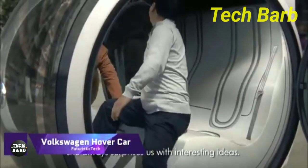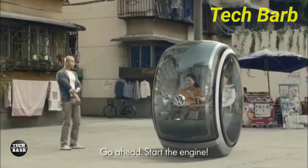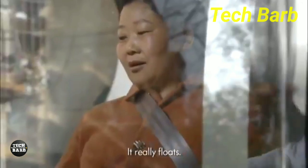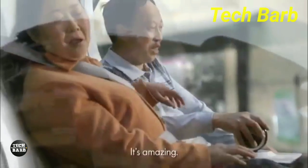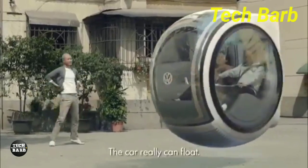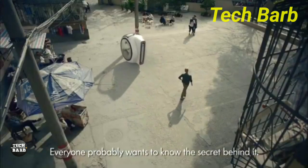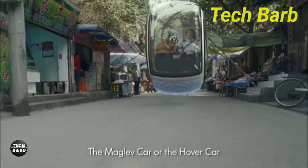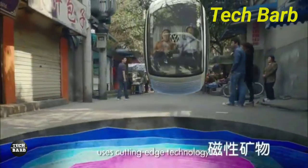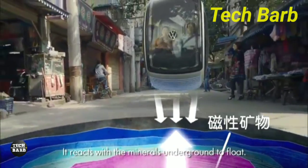The Volkswagen Hover Car represents a futuristic concept in automotive technology, envisioned as part of Volkswagen's People's Car Project. This innovative vehicle is designed to hover above the ground using electromagnetic road networks, offering a glimpse into the potential future of transportation. The Hover Car is a two-seater vehicle that promises to revolutionize the way we think about personal mobility. It utilizes advanced technology to maintain a levitated state above the road, allowing for smooth and efficient travel without the friction associated with traditional vehicles.